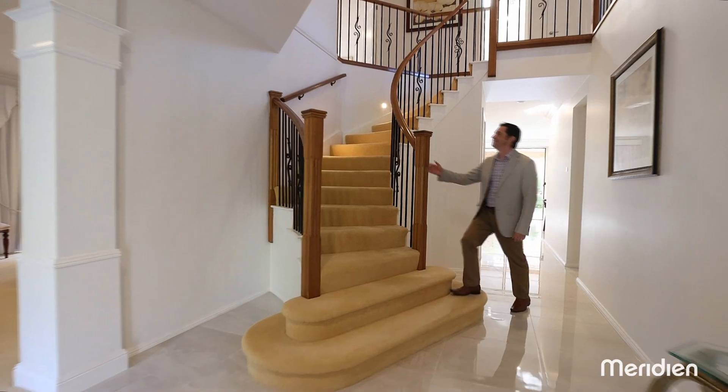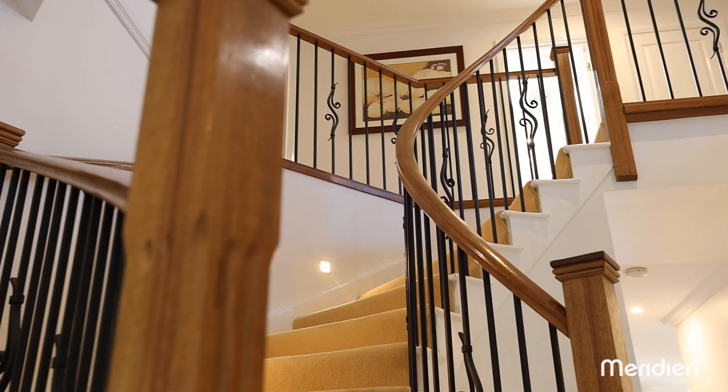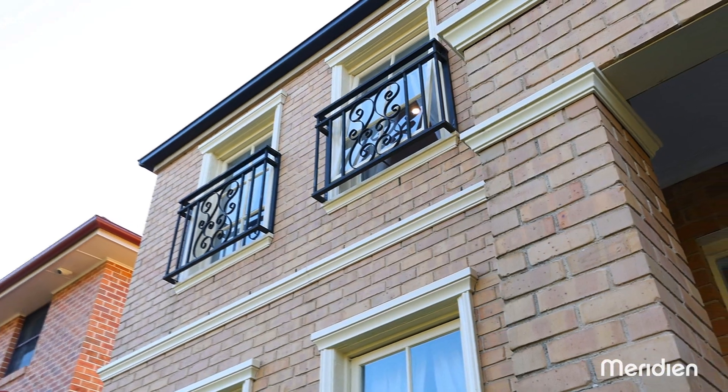Entry to this immaculate home is via double doors into a wide tiled foyer with sweeping staircase. You will immediately feel the warmth this home emanates, and the quality of construction is apparent.